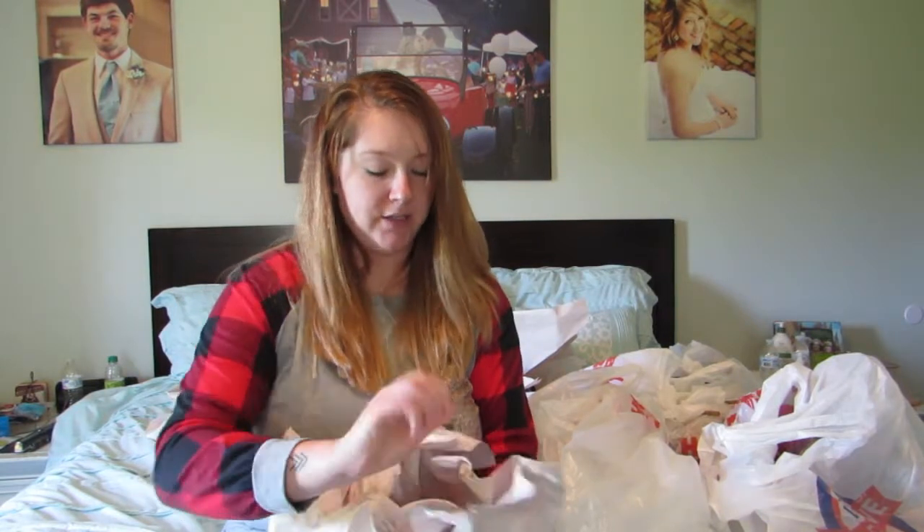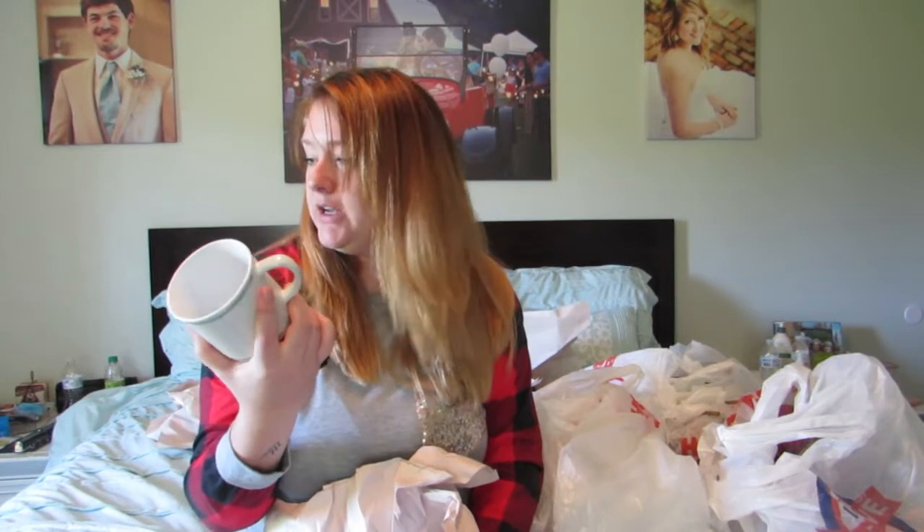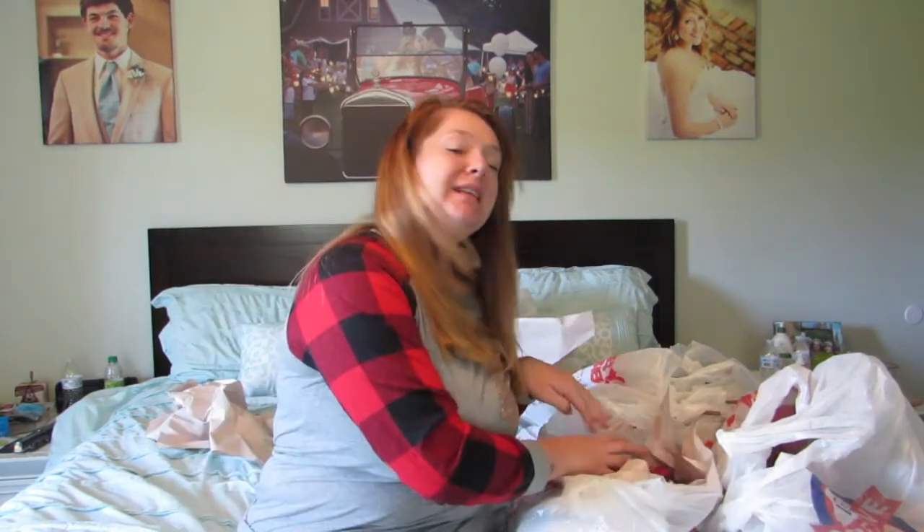Of course I had to get myself a Christmas mug! It's got a teal truck with a Christmas tree — I love this color. I didn't want to go with teal as my theme, but for a coffee cup it's super cute. It was originally $7.99 so I got it for $4.